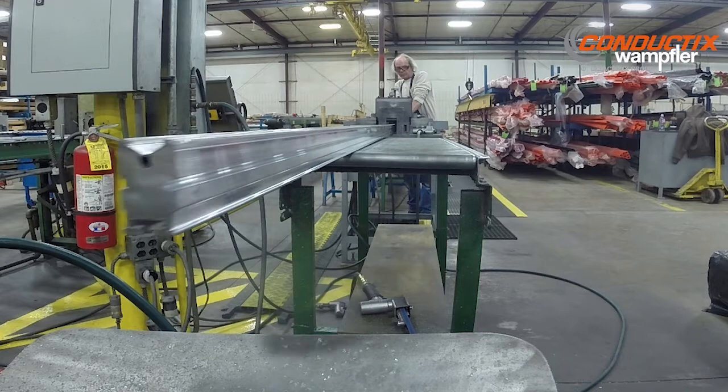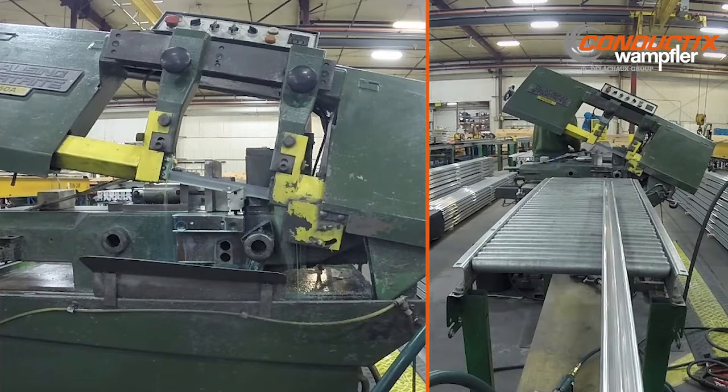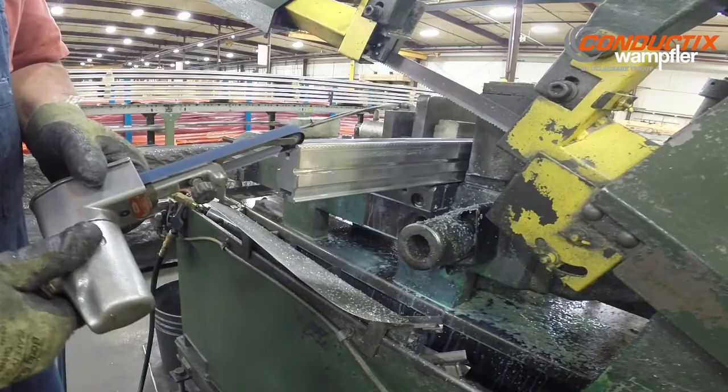We have over 60 years of experience supplying custom rail profile to meet your specific APM electrical requirements. Our ISO 9001 2008 certified quality system assures that your power rail will be manufactured to specifications and meet all regulatory requirements.